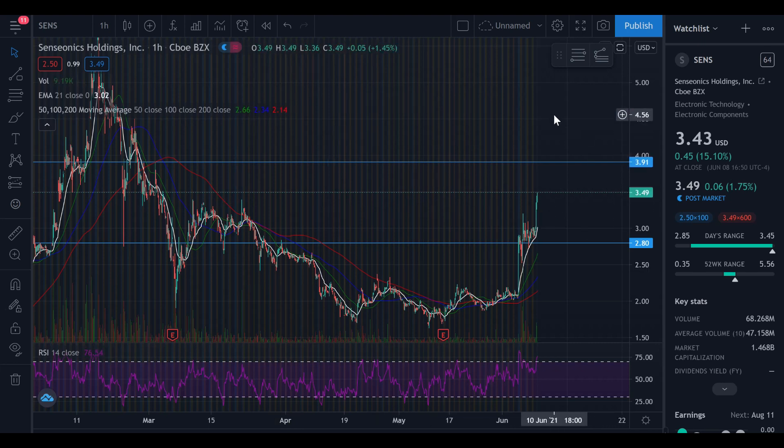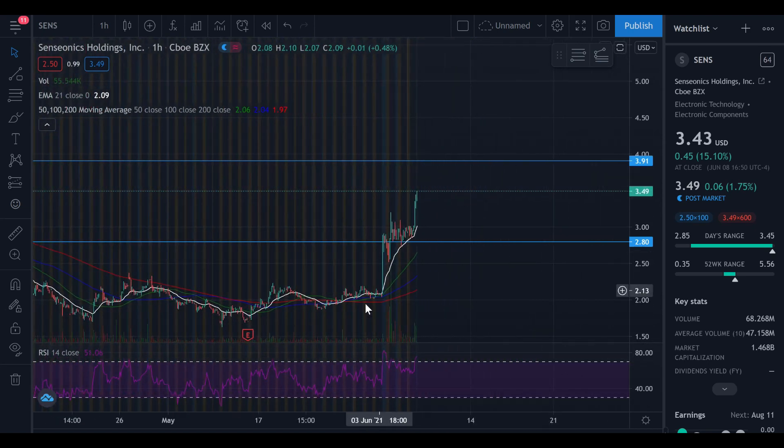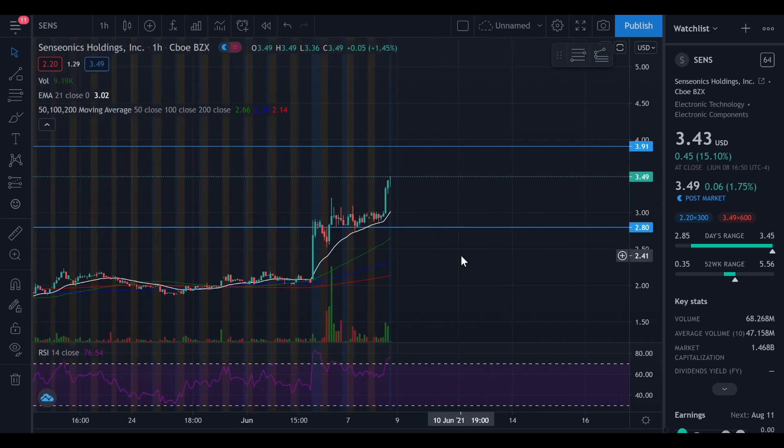After $3.40, the next resistance level is all the way up at $3.91 — that is our next price target. There is quite a gap between the $3.40 support and $3.91 resistance, but if we hold $3.40 as support that's the level to watch. The RSI is still in overbought territory so we may see some zigzag action, but as long as the overall trend is upward I believe we can break $3.91 eventually. I've given you the key price points — expect a pullback, but don't panic. If you appreciate this analysis, drop a like and hit subscribe.